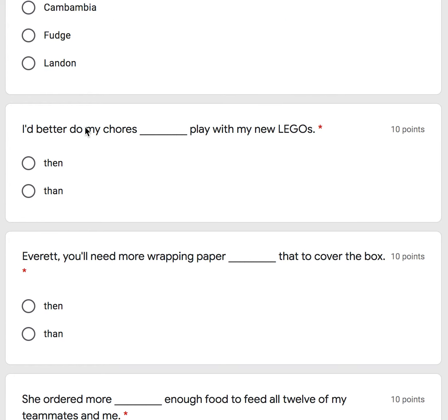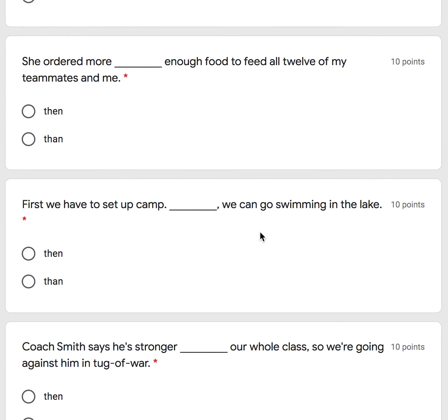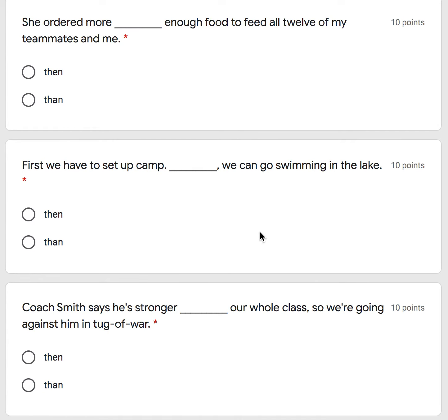And this one was: I'd better do my chores then play with my new Legos. The next one: she ordered more than enough food to feed all 12 of my teammates and me.